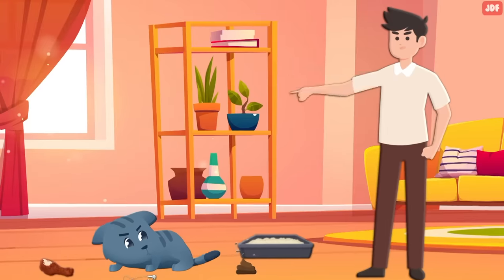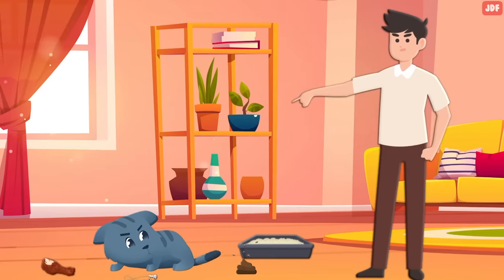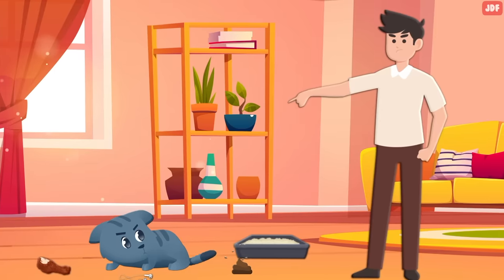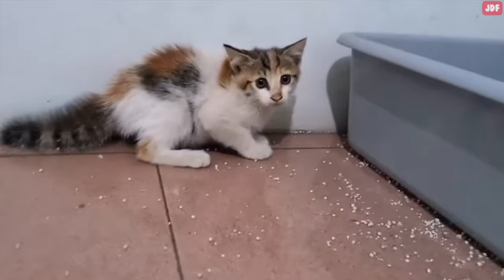While you may be tempted to discipline your cat by hitting them, yelling at them, or spraying them with water, these forms of punishment will damage your relationship with your pet. Harsh discipline does not teach your cat to behave — it simply teaches them to be afraid of you.